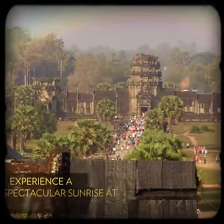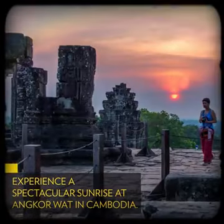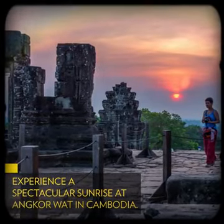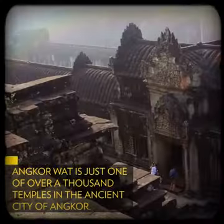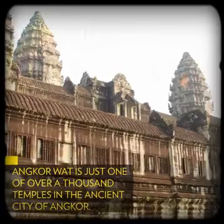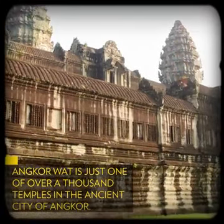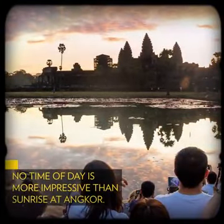Eager to experience a spectacular sunrise at Cambodia's ancient Angkor Wat? Here's everything you need to know to get to this iconic site and make the most of your visit. Angkor Wat is actually just one of over a thousand temples that make up the ancient city of Angkor. Today, the entire city is a UNESCO World Heritage Site, but Angkor Wat remains the most well known and largest of all the Angkor temples. This site can often be found on travel must-see lists, and no time of day is more impressive than sunrise.